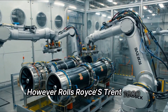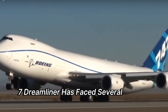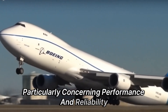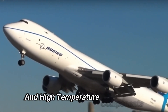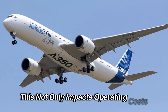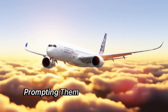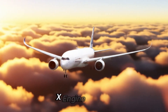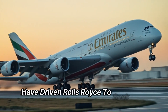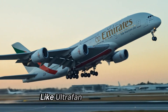However, Rolls-Royce's Trent 1000 engine, designed for the Boeing 787 Dreamliner, has faced several serious issues, particularly concerning performance and reliability. These problems include early wear of high-temperature components and a higher-than-expected maintenance frequency. This not only impacts operating costs but also diminishes the company's reliability in the eyes of customers, prompting them to choose General Electric's GNX engine instead. These challenges have driven Rolls-Royce to seek new solutions through modern engine development programs like Ultrafan and Advance.